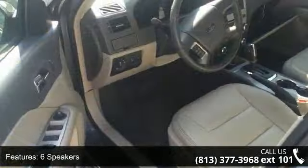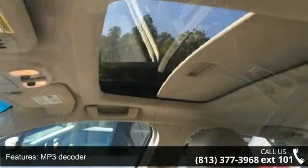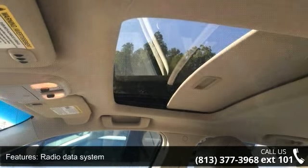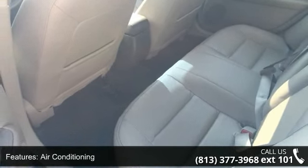Additional features include air conditioning, automatic temperature control, rear window defroster, and power driver seat. If you are looking for a solid pre-owned car, this might be the one. A test drive is waiting for you — call now to schedule an appointment at our dealership.